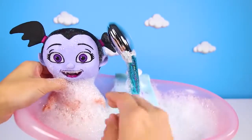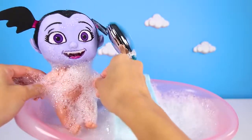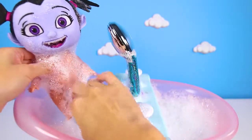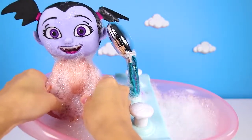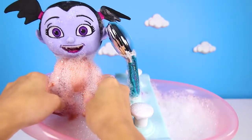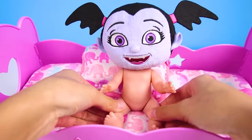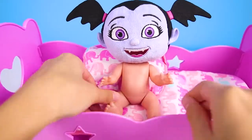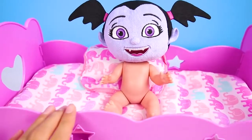OK Vampirina, it's almost time for bed! Let's get you out of the bath and into bed! All these bubbles left you super messy, but it won't take long to wash them off! There! All dry! Now it's time to get ready for bed! Fi's bed can rock her to sleep! That's because it's a cradle!